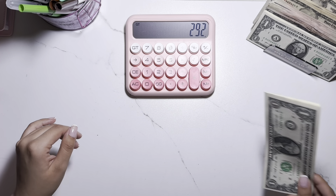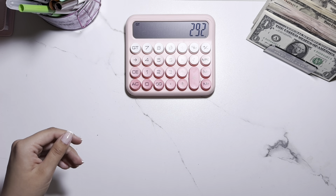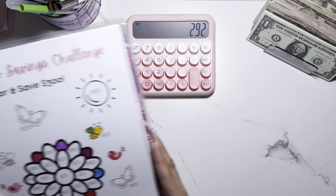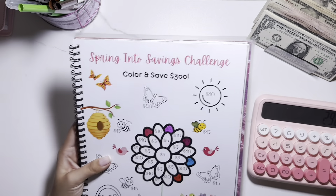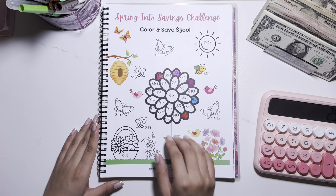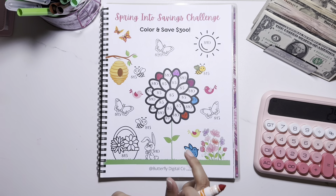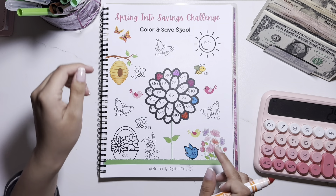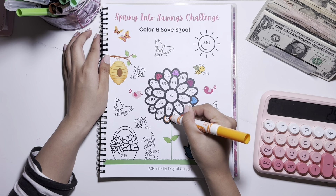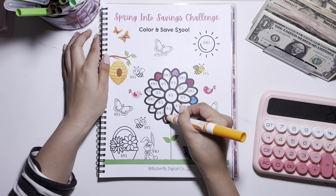I'm going to put the star notes off to the side just because I don't know what I want to do with them yet. The first challenge will be this one right over here — the Spring Into Savings challenge. I'm going to use this orange and color in this $5 petal.